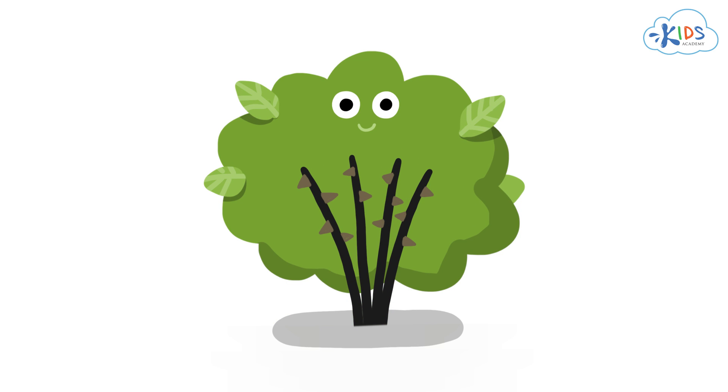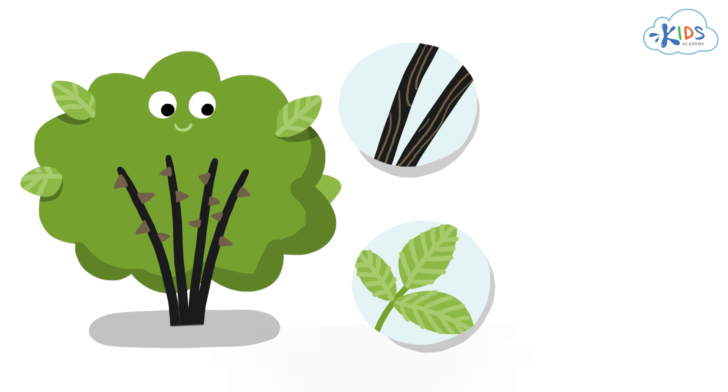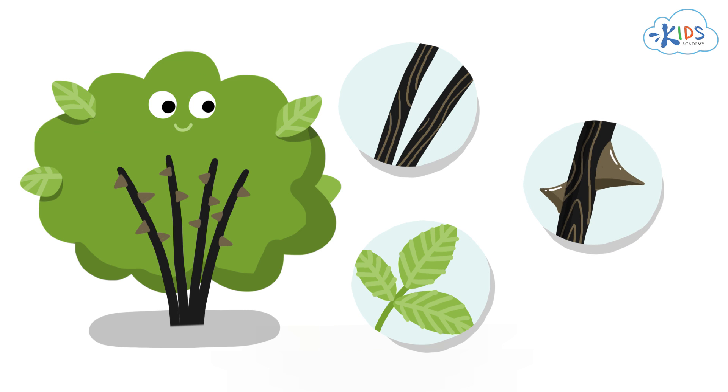Here is a raspberry bush with its long woody stems, green leaves, and even spiky thorns to protect it.